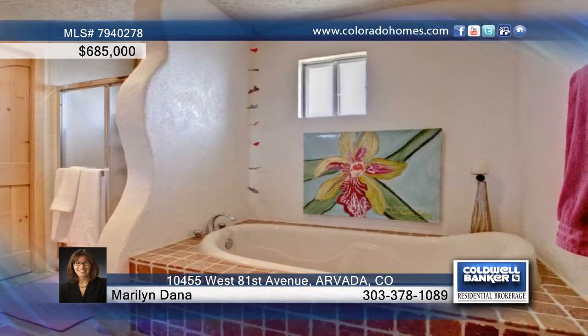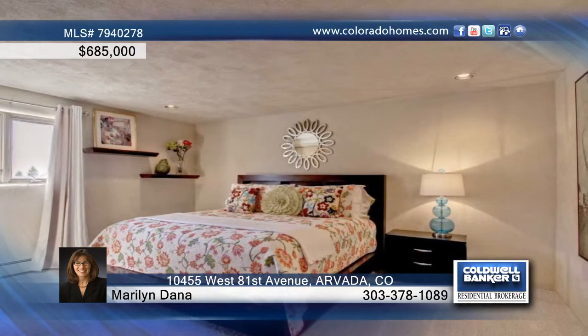The kitchen is flooded with light and energy. New stainless appliances make cooking your culinary masterpiece a breeze.